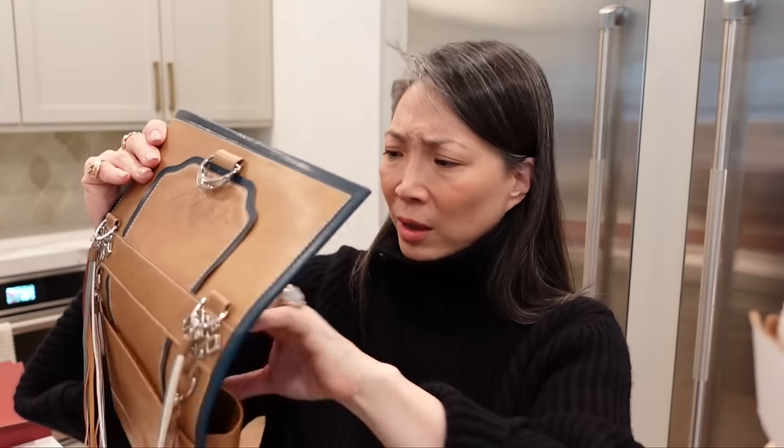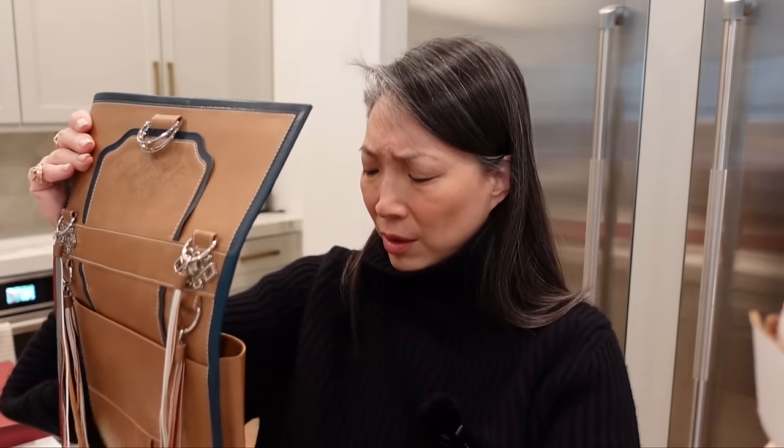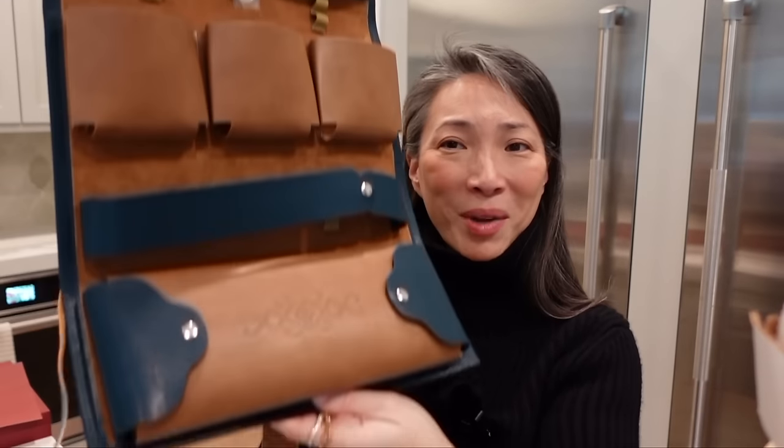Wait, let me open up this bag because I don't think it's just a clutch. Does it have a spot for all the different things? Maybe. That's so cool. Thank you so much, Florosis. This is so neat.